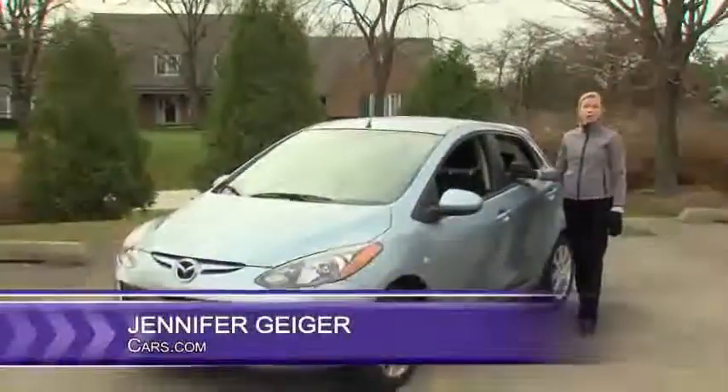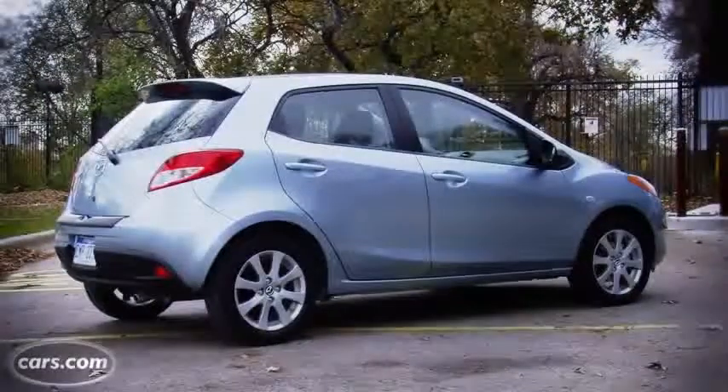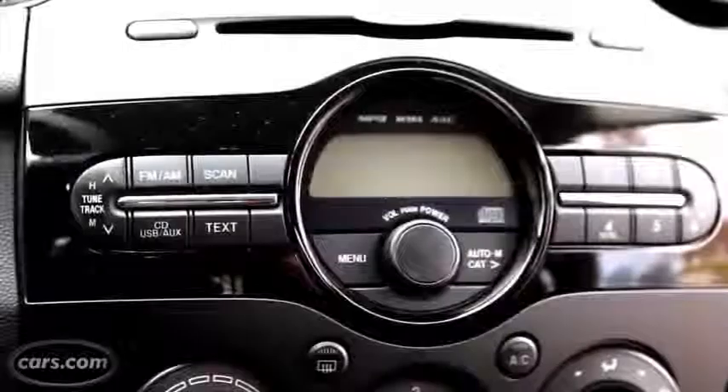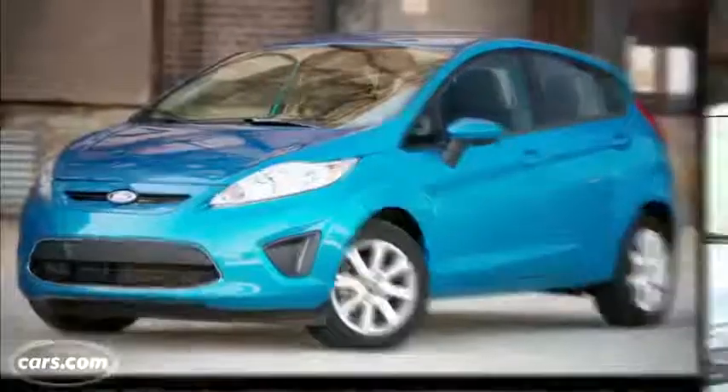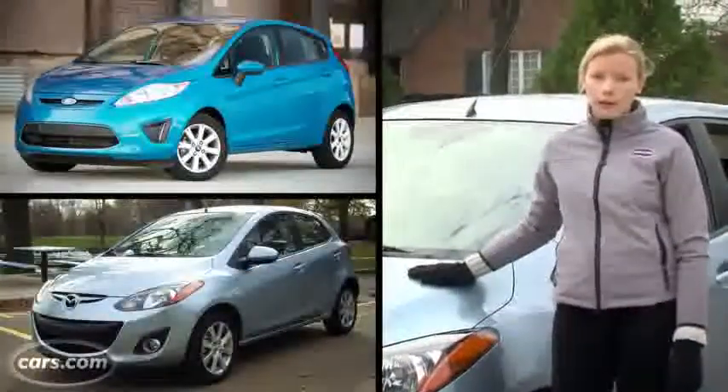Hi, I'm Jennifer Geiger with Cars.com, and this is the 2013 Mazda 2. Mazda's smallest car originally hit the market for model year 2011, and not much has changed since. Although it's closely related to the Ford Fiesta, the Mazda has a more sophisticated looking interior and is much more fun to drive.